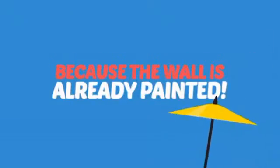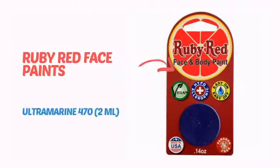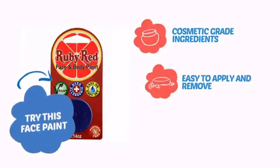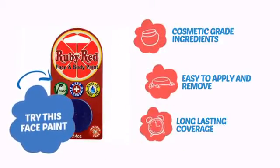Why paint the face? Because the wall is already painted! It's time to make some tiny faces happy with this face paint from Ruby Red Paints. Try this face paint with cosmetic-grade ingredients, easy application and removal, and long-lasting coverage.